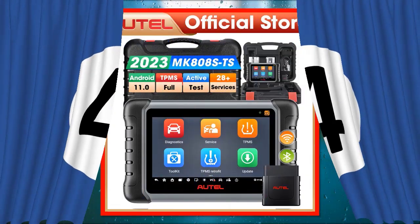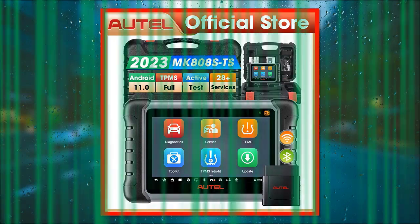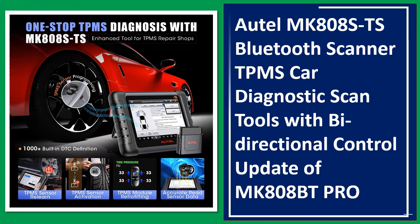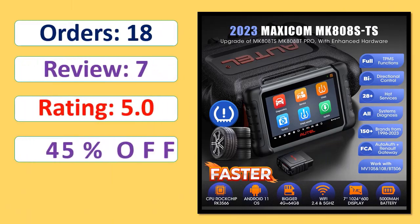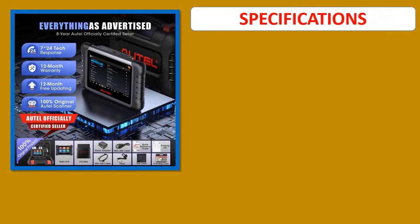Number 4: Autel MK808STS Bluetooth Scanner, TPMS Car Diagnostic Scan Tools with Bi-Directional Control — an update of the MK808BT Pro. Orders, Rating, Percent Off, Available in Stock. Specifications.